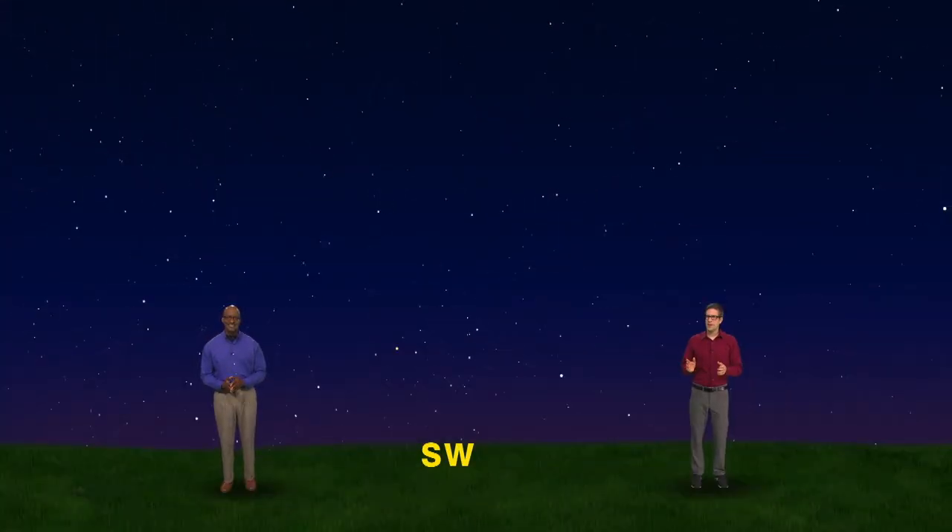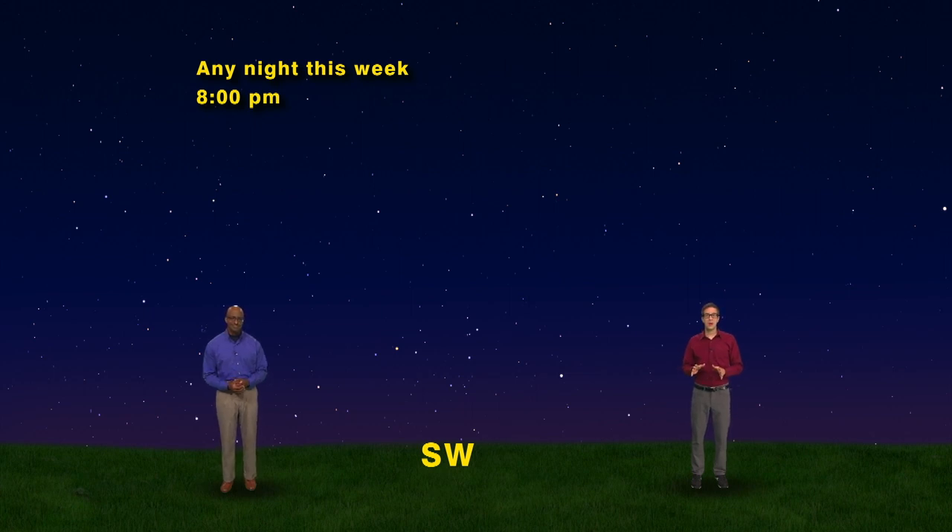Will they say hi back? Sure they will, Dean. Let's head to the planets. We're facing southwest at about 8pm any night this week. As the sky darkens, the two brightest star-like objects are actually planets. It's really easy to identify the first one. Howdy, Jupiter!